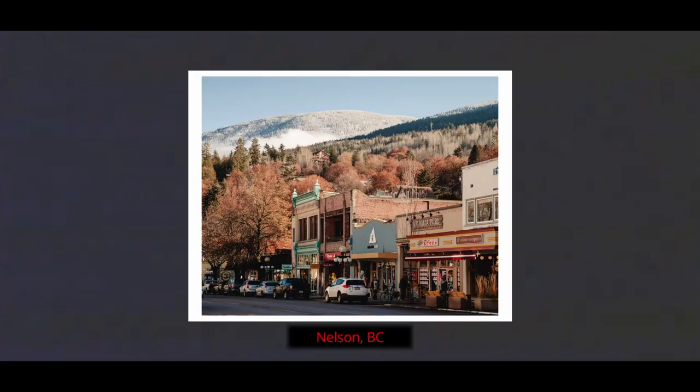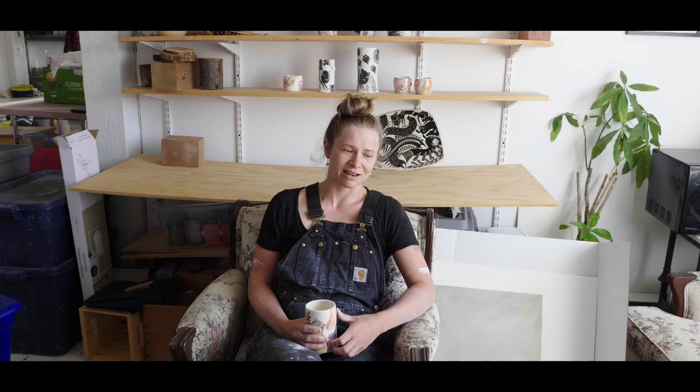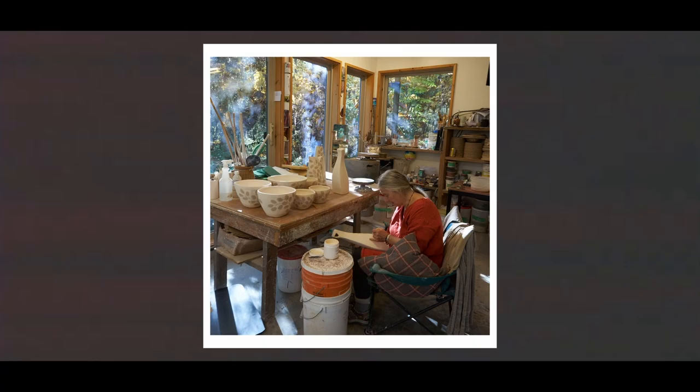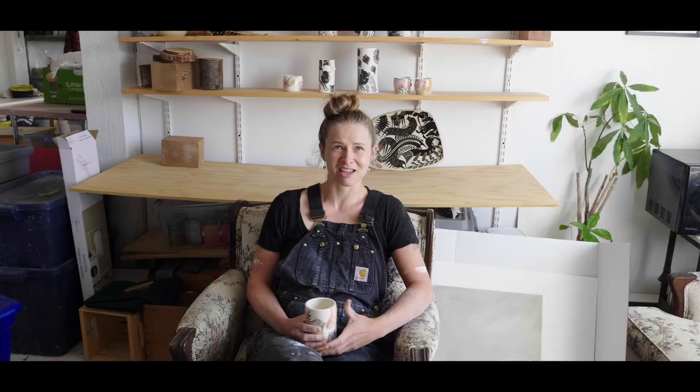Then I moved to Nelson to do Kootenay School of the Arts and did their ceramics program there. After that, I had the opportunity to get a grant. So I called up Kathy and asked if she'd mentor me. She was like, yeah, come on, move into my house and work in my studio with me. So I moved back to the island, moved in with Kathy, apprenticed with her, and have just been full-time potting ever since.